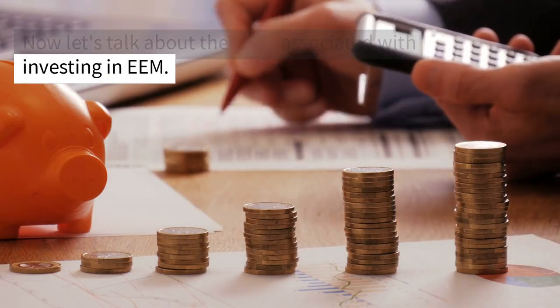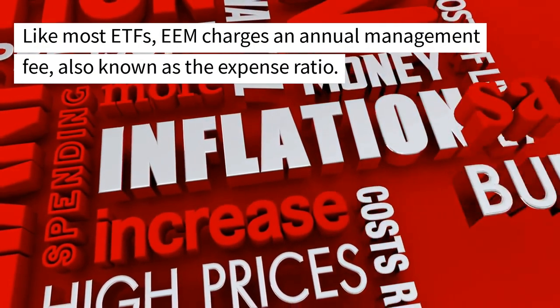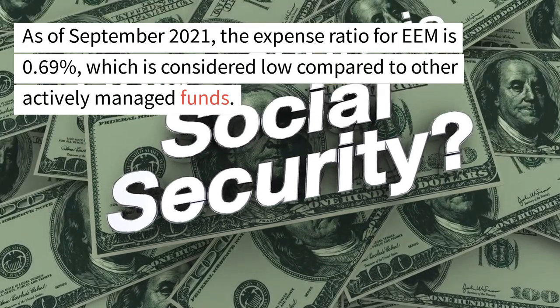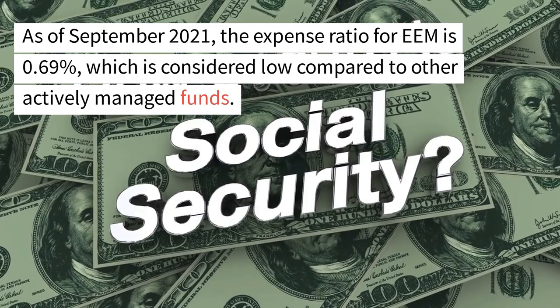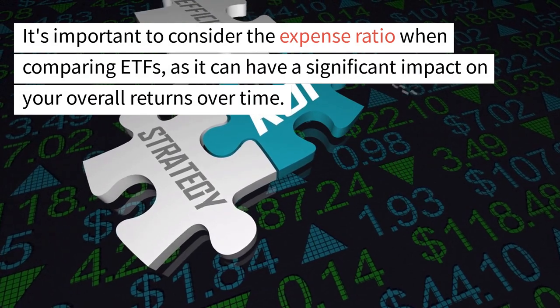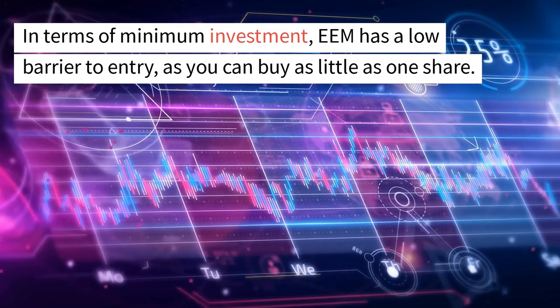Now let's talk about the costs associated with investing in EEM. Like most ETFs, EEM charges an annual management fee, also known as the expense ratio. As of September 2021, the expense ratio for EEM is 0.69%, which is considered low compared to other actively managed funds. It's important to consider the expense ratio when comparing ETFs, as it can have a significant impact on your overall returns over time.